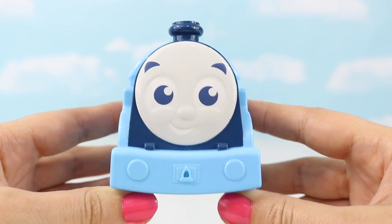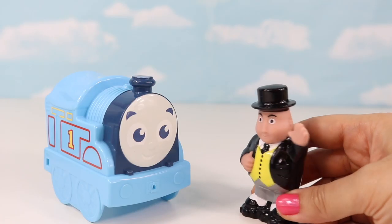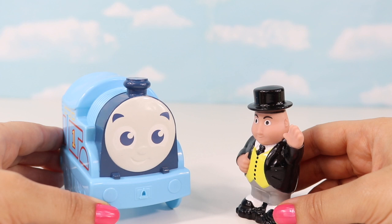I'm tired of being a train! I want to be something else for today! I can make that happen, Thomas! Close your eyes! Wait — and my friends too!